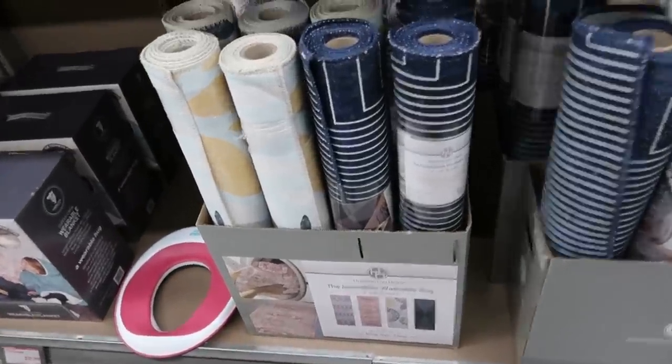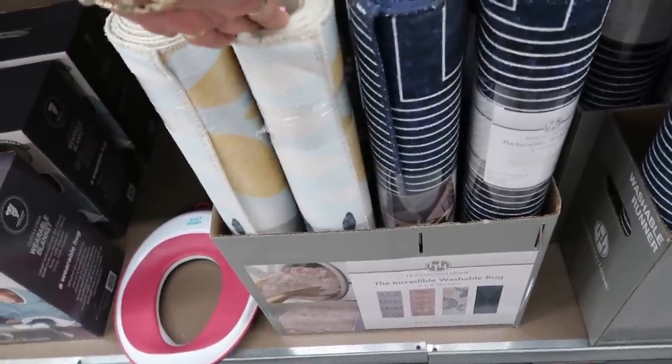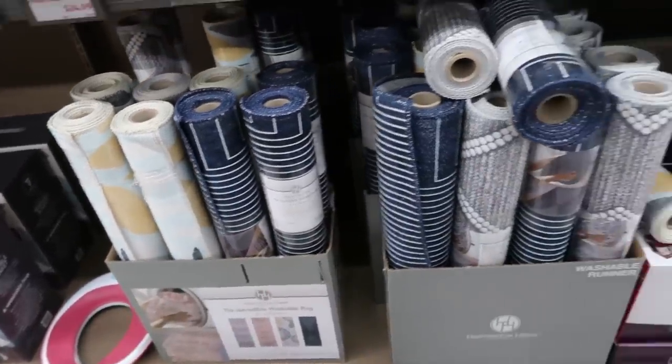The incredible washable rugs — the runners. They were $19.99 and are now a whopping $18.99, so the price is going down on those.